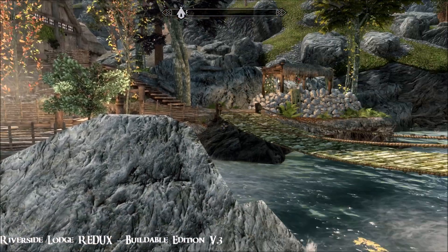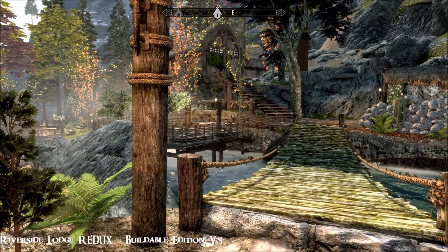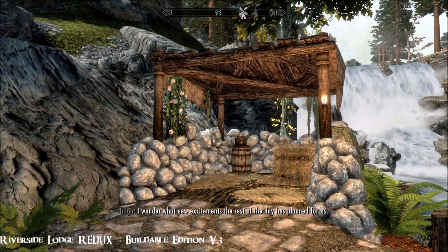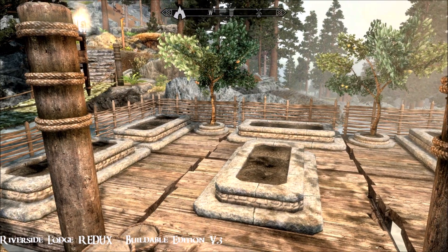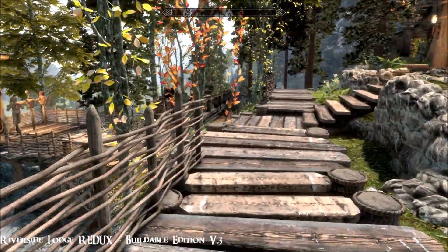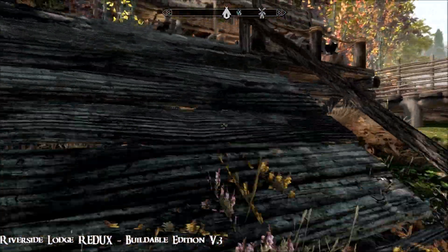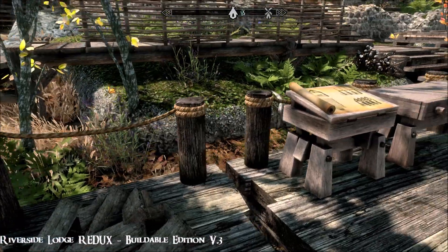Lovely, isn't it? So, buildable edition — the last time I videoed this mod was version 2 and I showed you a full walkthrough of the whole building process. I'm not doing the same again this time but I will link that video below. I'm going to show you the finished product. Lovely stable, and of course it depends what you build — I chose all these options, there are others. Love the garden. Training area. And here's where all the hard work takes place. All the resources are local, they're all here available in the area — wood and stone etc.